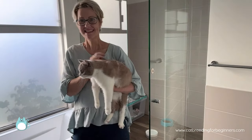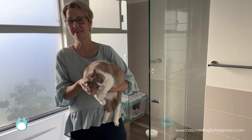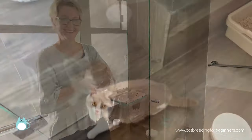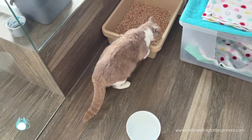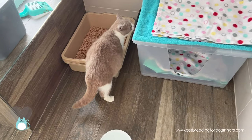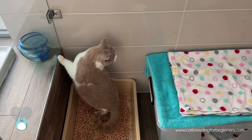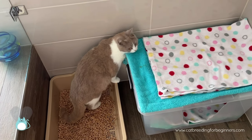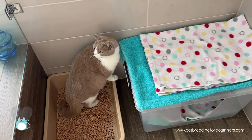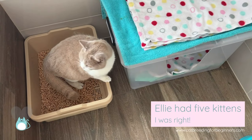Now that the shower's all set up, let's go get Ellie. This is Ellie — she's going to be a first-time mum. She's a little bit nervous because she hasn't been in here before, but I think she's going to be fine. Let's put her in there and see how she goes. Ellie's exploring, checking everything out. You can see that she's quite heavily pregnant. She's due in a couple of days and she looks bigger on one side than the other, so I do wonder if we're going to have an uneven number of kittens this time around. It's her first litter but I think she's going to be amazing.